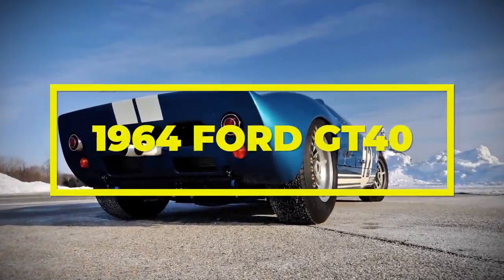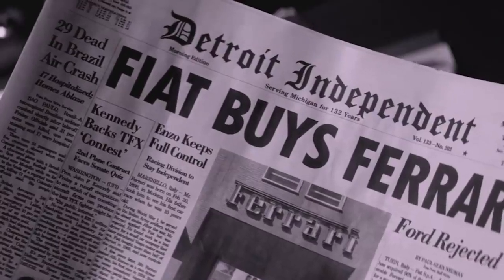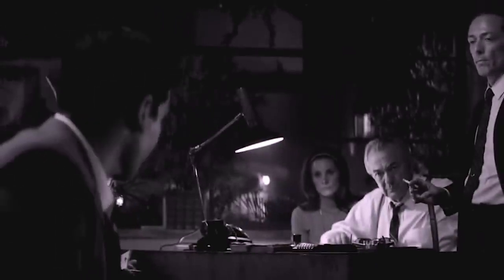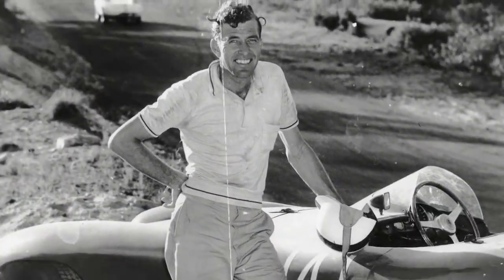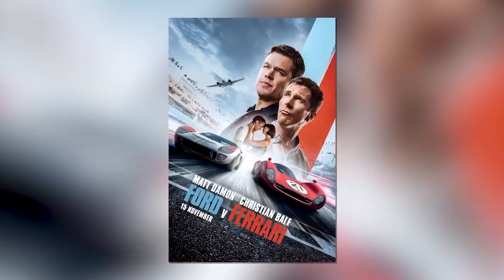1964 Ford GT40. Everyone knows how cool the GT40 is and the supercar it spawned, the Ford GT, but its origins are cooler still. Early in 1963, after a buyout deal between Ford and Ferrari went sour, business became personal, with insults hurled between Enzo Ferrari and Henry Ford II. The feud was about racing, and Henry Ford II — or Hank the Deuce, as he was sometimes called — decided he would do everything in his power to embarrass Ferrari in the race they had been dominating, winning six of the previous seven races, with one loss to American race car designer and driver Carroll Shelby. The beef was so notorious that 20th Century Fox made a movie about it in 2019, starring Matt Damon and Christian Bale.